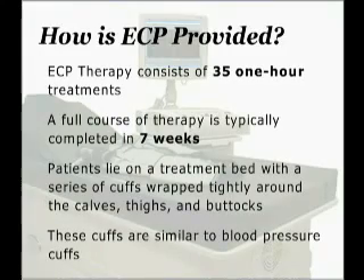How is ECP provided? ECP therapy consists of 35 treatments. Each treatment is one hour per day, and a full course of therapy is typically completed in seven weeks. Patients lie in a treatment bed with a series of cuffs wrapped around their calves, thighs, and buttocks. These cuffs are similar to blood pressure cuffs.